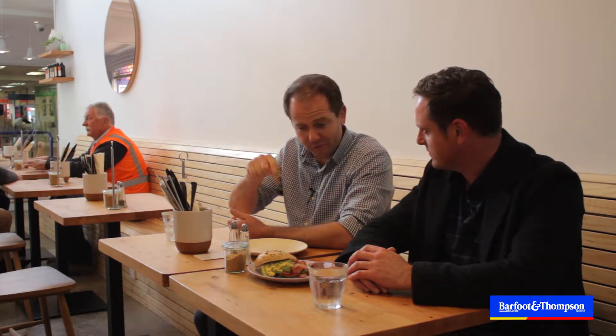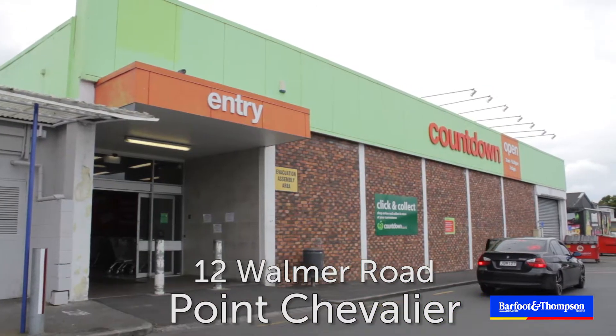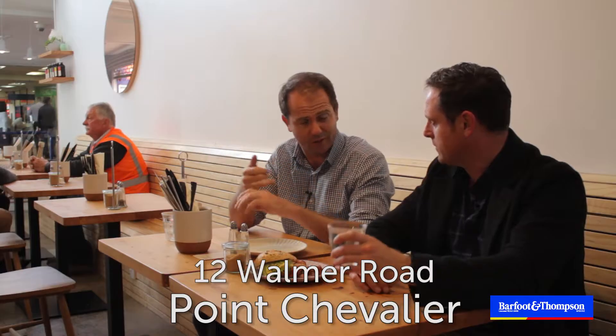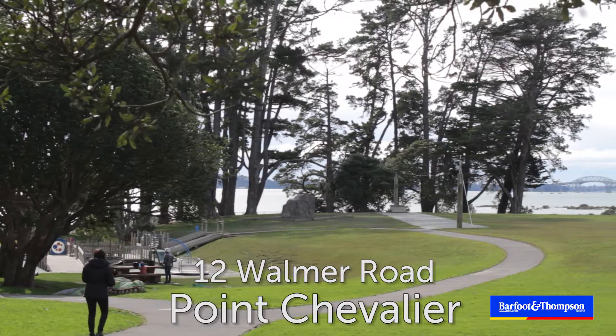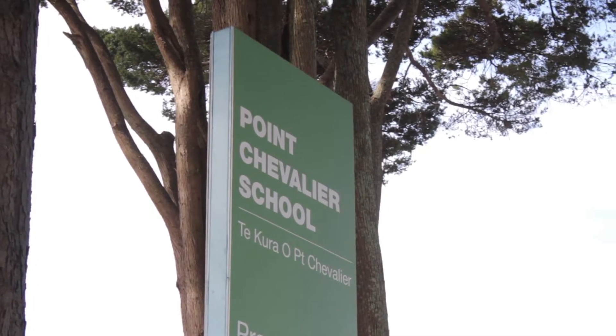Yeah, my house is probably the same distance from here as 12 Warmer Road. It's such a fantastic location — close to these shops and Countdown supermarket next door. Just down the other end of Pointe Sheve is the beach, fantastic for picnics and sunsets. And close to the motorways, a great school, MOTAT, the zoo — it's all within walking distance.